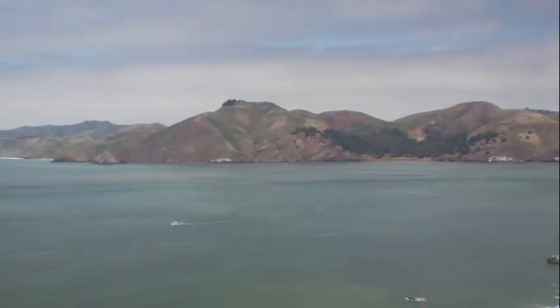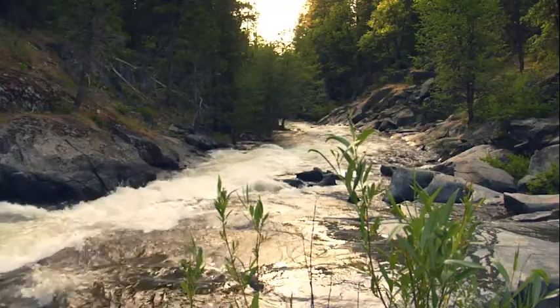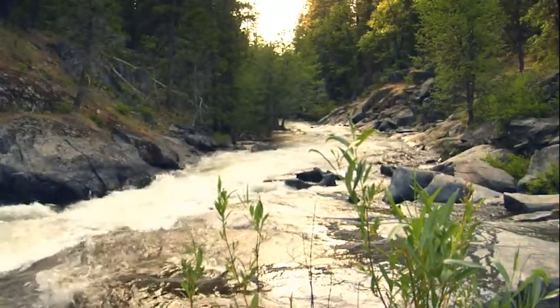Everybody looks at the bay and sees the Golden Gate Bridge, Alcatraz, and the views of a bay. They don't realize that the ecosystem is much larger than the views here in the Central Bay.